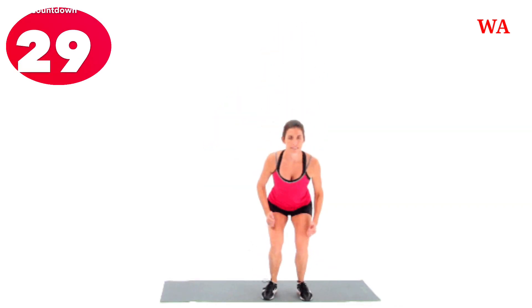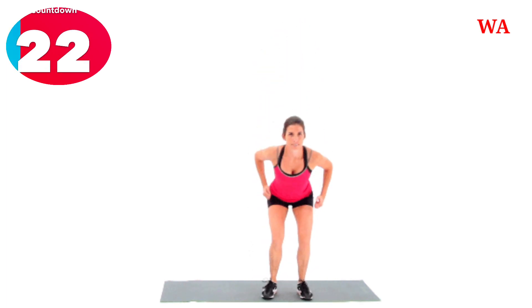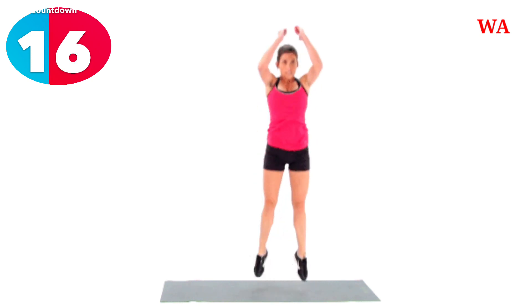30, 29, 28, 27, 26, 25, 24, 23, 22, 21, 20, 19, 18, 17, 16, 15.